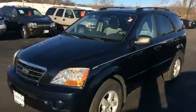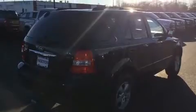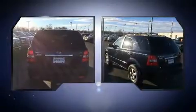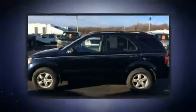Top features include power windows, heated door mirrors, remote keyless entry, a roof rack, and air conditioning. Audio features include a CD player with MP3 capability and 10 speakers providing excellent sound throughout the cabin.